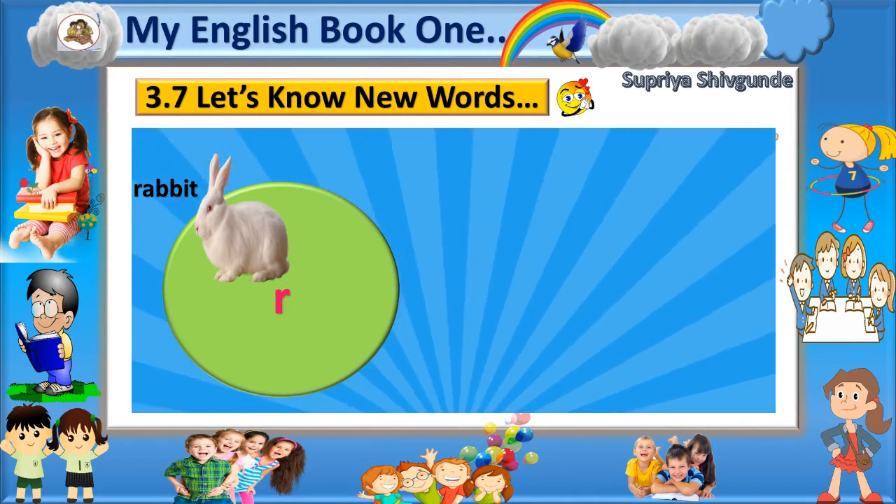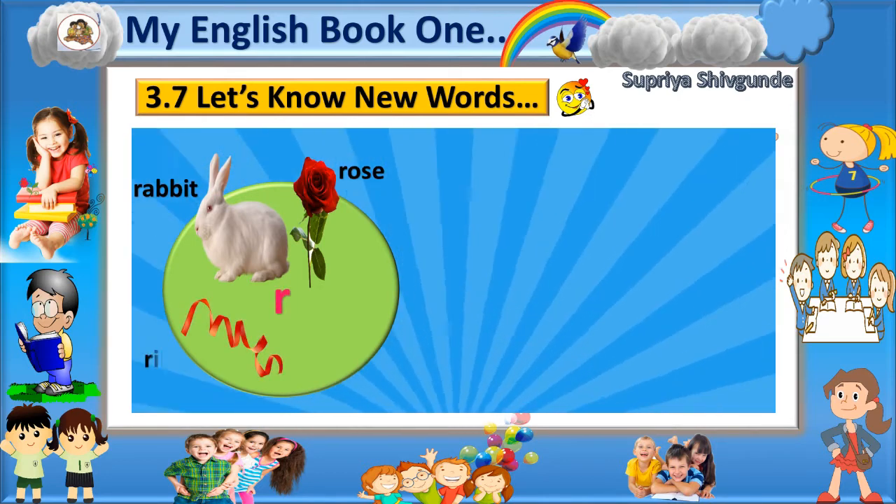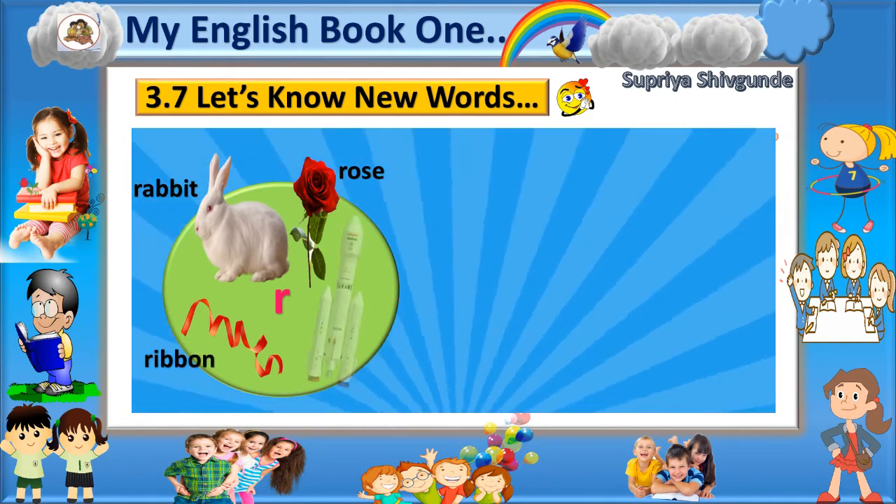R - Rabbit. R - Roads. R - Ribbon. R - Rocket.